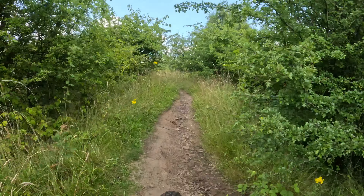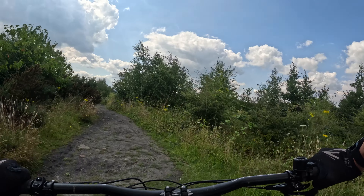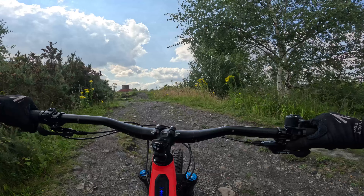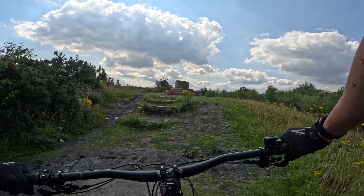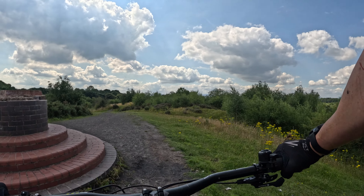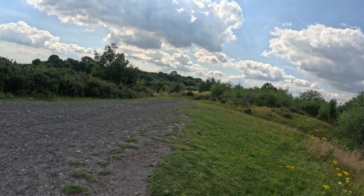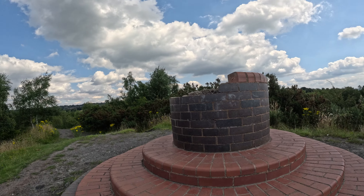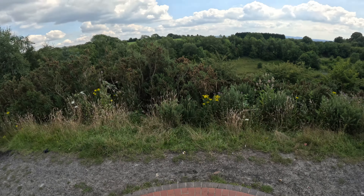This takes me up to the toposcope — nearly at the highest point in Baggeridge Country Park now. Years ago there used to be a toposcope plaque here, but people thought, 'Let's just pinch it' — like the douchebags they are.